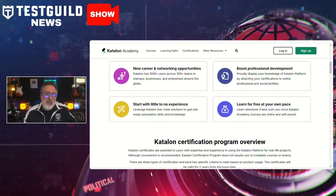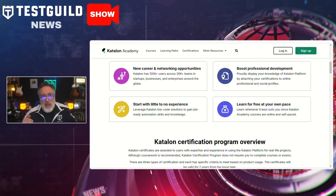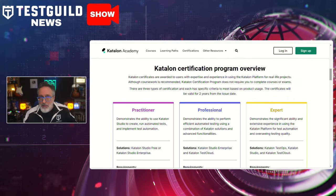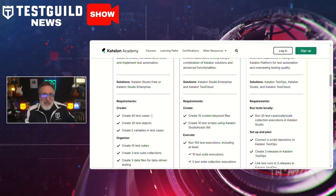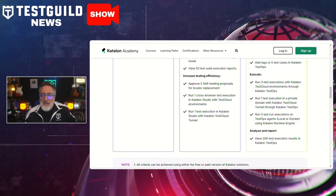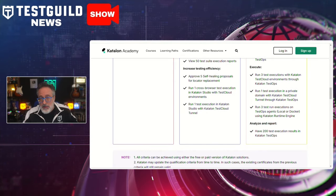The certifications also cover essential automation skills needed to keep up with industry demands. By completing these certifications, you can add recognized qualifications to your resume, demonstrating your expertise using Catalan tools for effective test automation. The Academy offers free learning paths, certifications, and hands-on training guided by industry experts covering web, mobile, and API testing. Catalan's low-code tool, Catalan Studio, helps testers with no automation experience get up to speed quickly, with options to scale up using advanced scripting features as well.